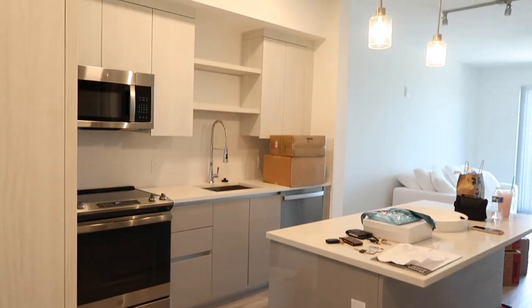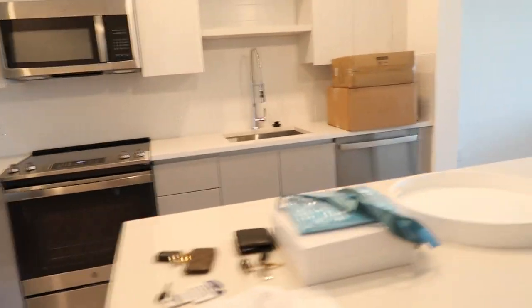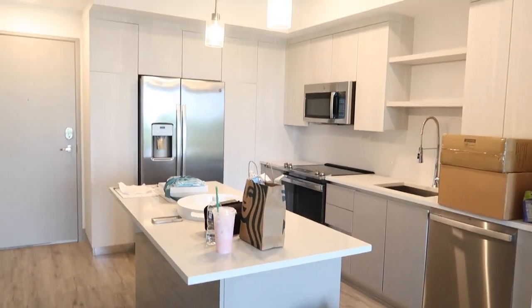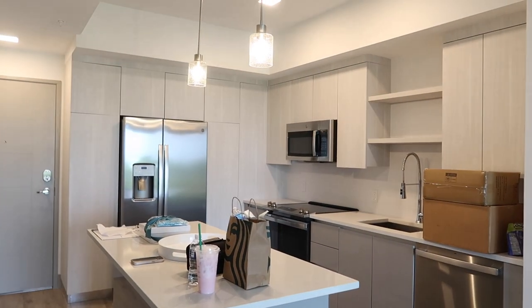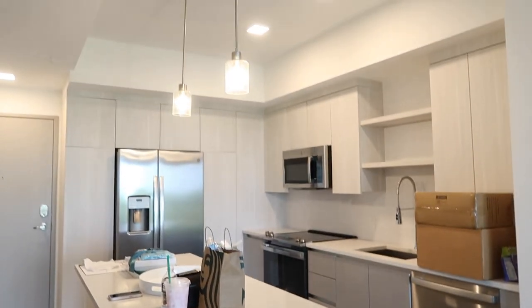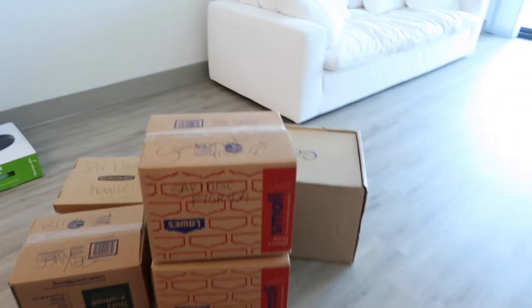Right when you walk in, this is the kitchen. I'm obsessed with the kitchen — there's a big island right in the middle. We just ordered Starbucks too because we were hungry. All the cabinets are like a light gray, and then the lower cabinets are a darker gray, and it kind of matches with the floor too. It's really, really pretty, and I love the lights.